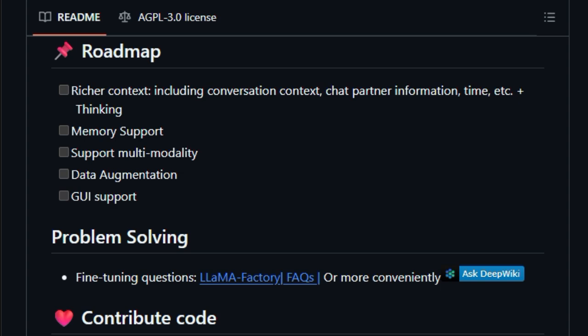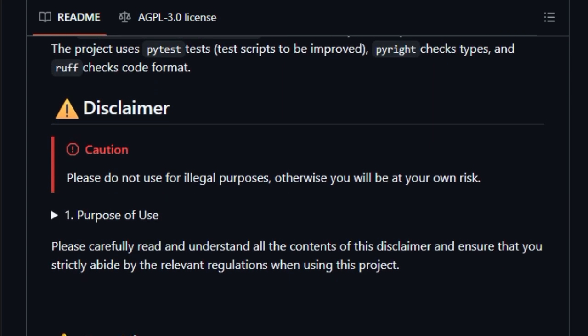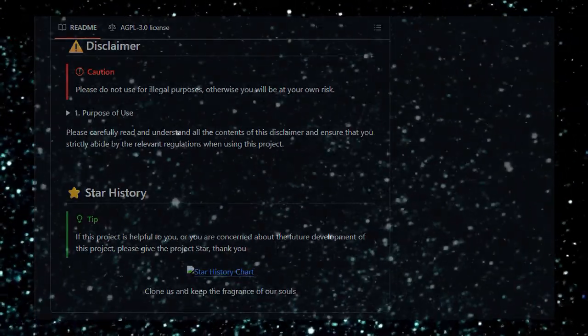In essence, WeClone offers a unique and practical application of AI personalization, turning your chat history into a living, interactive digital companion.